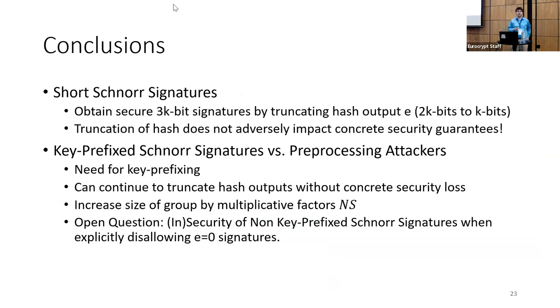In conclusion, we proved that the short Schnorr signature scheme gives 3k-bit signatures with k bits of security, and that truncating the hash output does not adversely impact concrete security guarantees, even with multi-user security. We also showed that key prefixing is necessary for security against preprocessing attackers, and that hash truncation can be maintained without concrete security loss, though the group size must increase by a multiplicative factor roughly n * s to achieve k-bit security. An open question is the security of non-key-prefixed Schnorr signatures when e = 0 is explicitly disallowed. Our compression arguments also extend to other signature schemes like Chaum-Pedersen or Katz-Wang signatures.